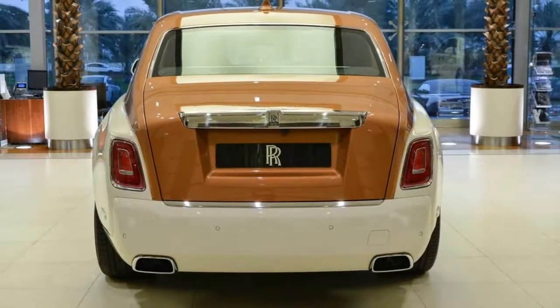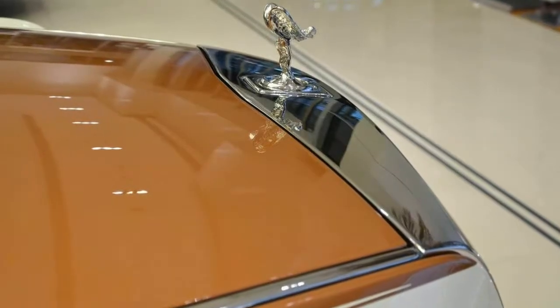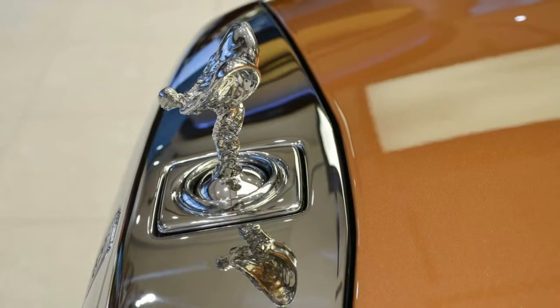For our part, we're not sure we'd have picked a shade of wood for the interior trim quite so close to the color of the leather. But that's a matter of personal taste, of course, and we're certain the dealer will find a customer for it all the same.